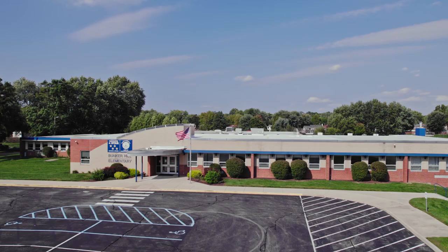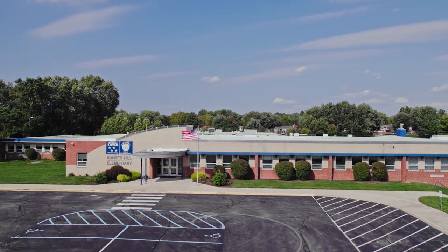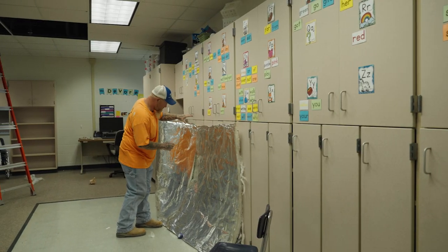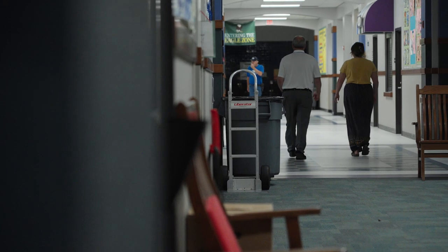We have bigger projects that we just can't do with students in the building. For example, at Bunker Hill Elementary we're going to be replacing the elevator this summer. We have five maintenance technicians and one painter covering six elementaries, two intermediates, the high school, freshman academy, junior high, and all other associated buildings.